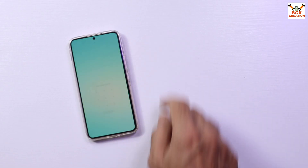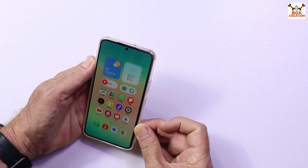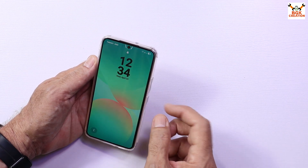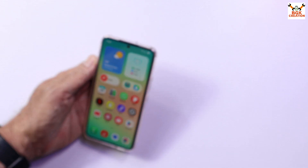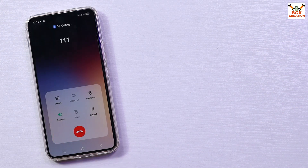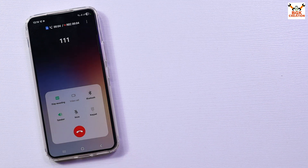Starting from the unlock screen — face unlocking is provided and it is working very fine and very fast. However, most GSI ported ROMs have some issues with the fingerprint scanner, so this ROM does not have a working fingerprint scanner. I made a call and both incoming and outgoing calls are working fine — the other party can hear my voice and I can hear them.